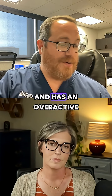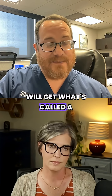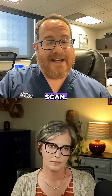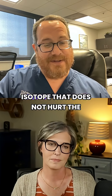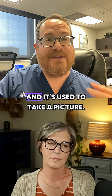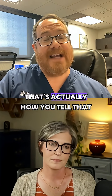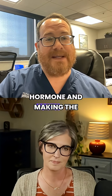If a patient comes and sees me and has an overactive thyroid and has a thyroid nodule, I will get what's called a radioactive iodine uptake and scan. That is a test where they give you a small amount of isotope that does not hurt the patient, does not hurt the thyroid, and it's used to take a picture. That's actually how you tell that the nodule is making thyroid hormone and making the patient sick.